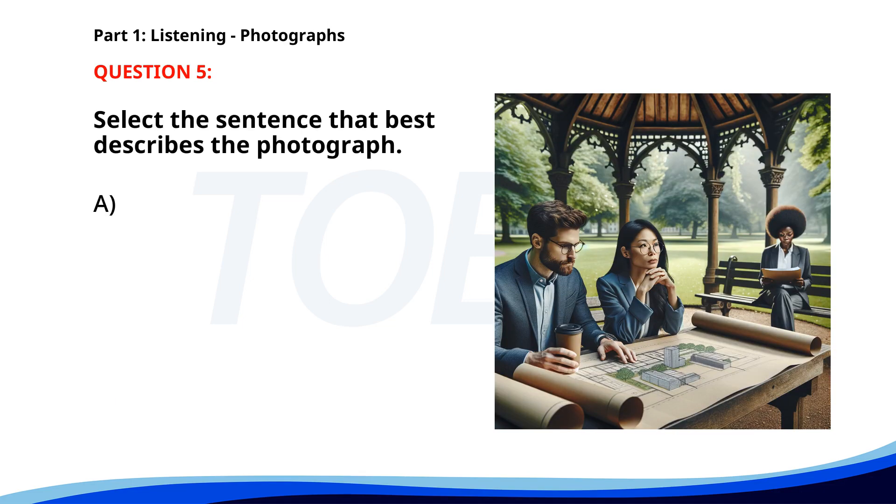Number five. A. Workers are discussing a project in a conference room. B. Two people are reviewing blueprints outdoors. C. A group of tourists is exploring a park. D. People are attending a conference in a large office. The correct answer is B: Two people are reviewing blueprints outdoors.